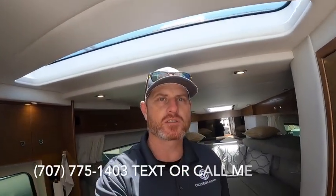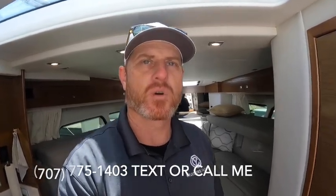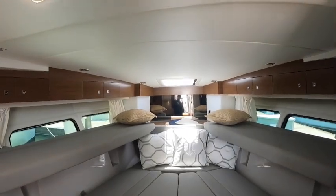I'm Sean Schlesinger with Silver Seas Yachts. Please like and subscribe to my channel and reach out to me if you have any questions on this 390. I'll be happy to help walk you through it and teach you how to run it.